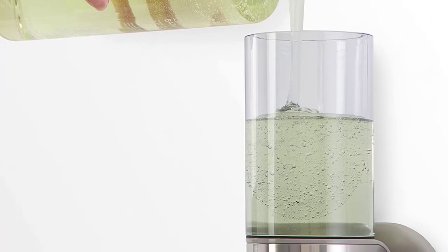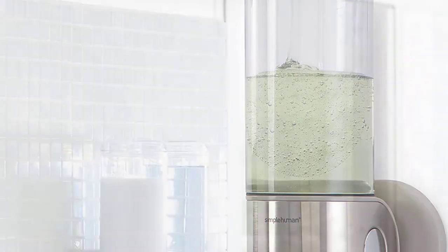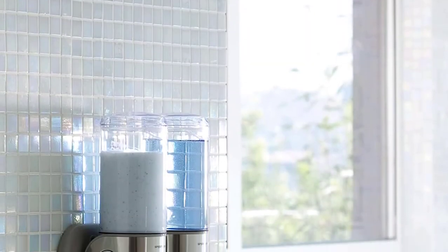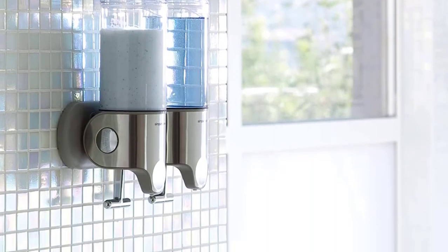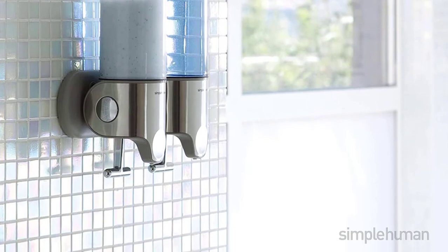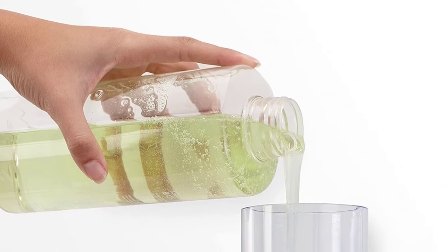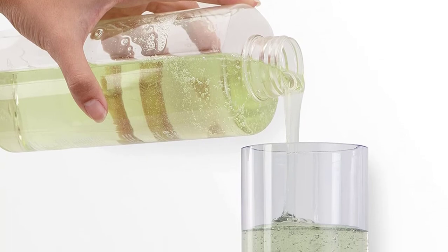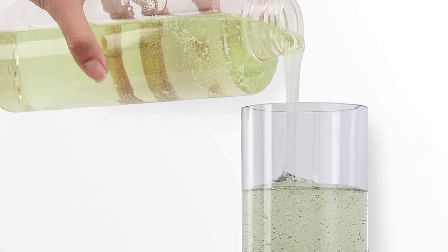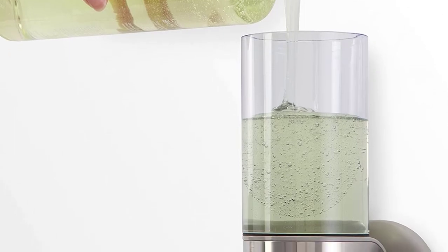This shower pump comes with a sturdy die-cast T-bar lever which makes it easy to dispense exactly the ideal amount of soap, conditioner, or shampoo. The dispenser is produced using high-quality rust-proof materials, so it won't rust or lose its color anytime soon. It also features a convenient storage hook which holds a loofah, razor, or other accessories. It features two chambers, each with a capacity of 15 ounces.